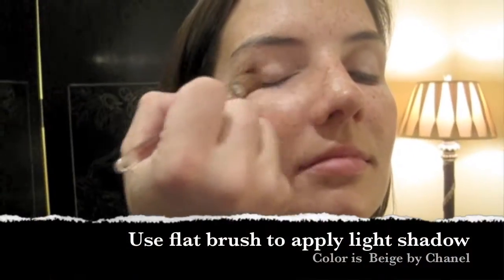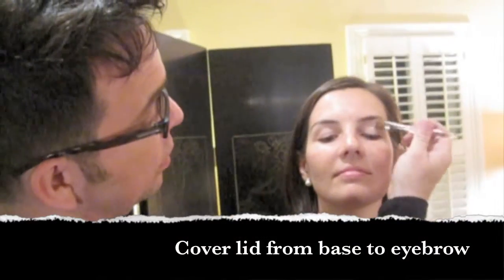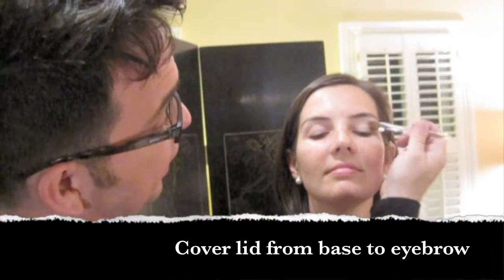Can I use concealer or foundation as a cheaper backup? I would not. A primer for the lid is meant for that area, which is a thinner skin, so this is actually going to make the eyeshadows adhere much better. Again, we're doing eyes first. Use a brush — you really want to press that on because you want it to stay.